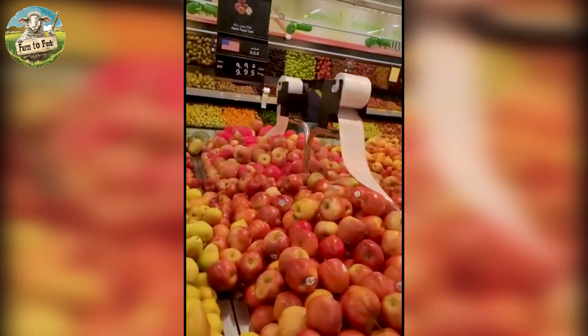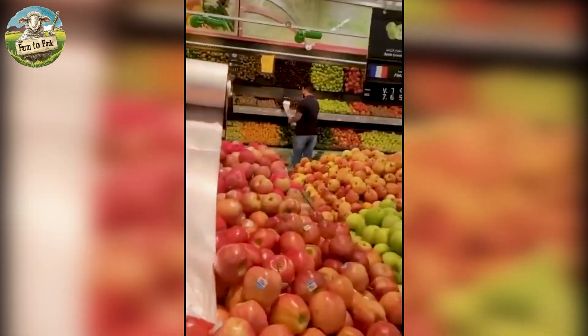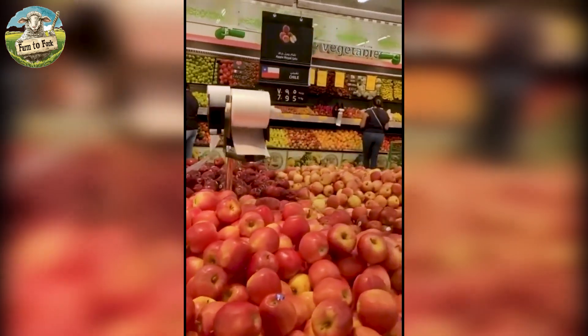A significant portion of harvested apples is distributed to local markets, grocery stores, and major supermarket chains across the country. These apples are sold fresh for direct consumption by consumers.